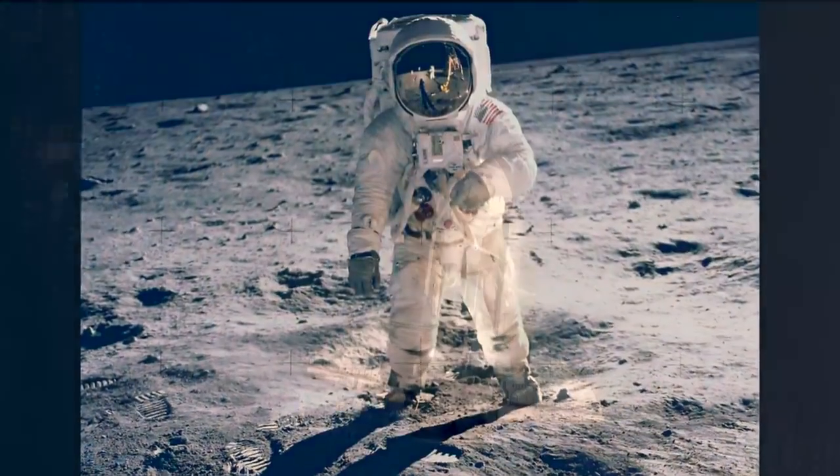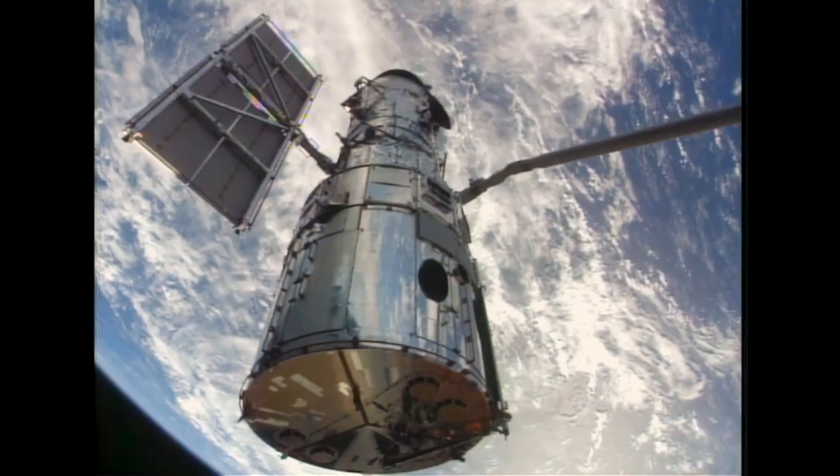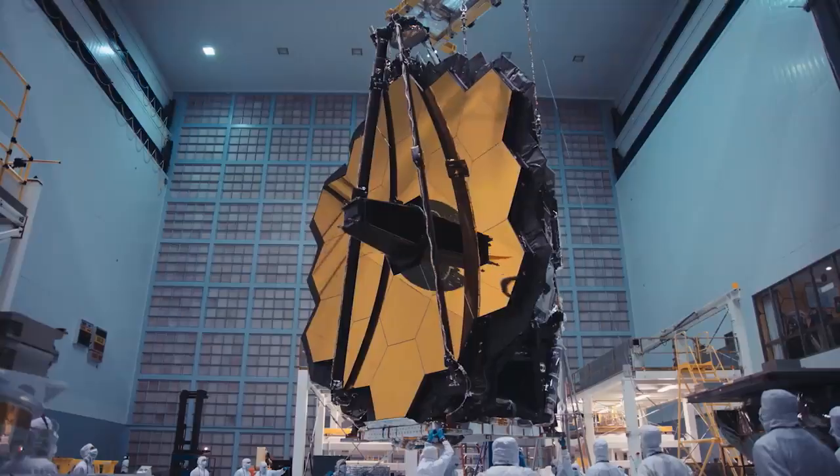This is a science mission on par with Apollo missions, Space Shuttle, International Space Station, and Hubble missions. For nearly two decades, thousands of people around the world — many have spent their entire careers — built the James Webb Space Telescope.